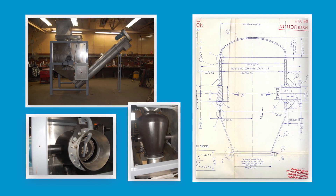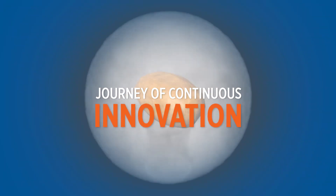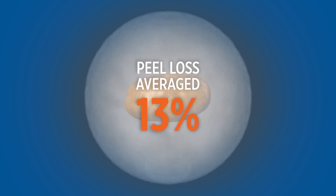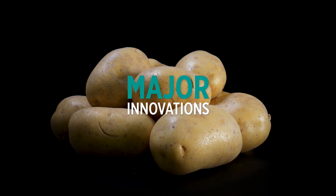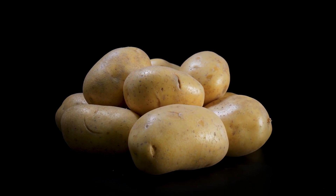The first steam peelers paid for themselves in less than 12 months. They were significantly more effective and safer to use than caustic peelers. Peel loss was averaging around 13 percent, but Tomra knew they could further improve the process. Let's take a look at some of the major innovations Tomra launched on the world market over the years.